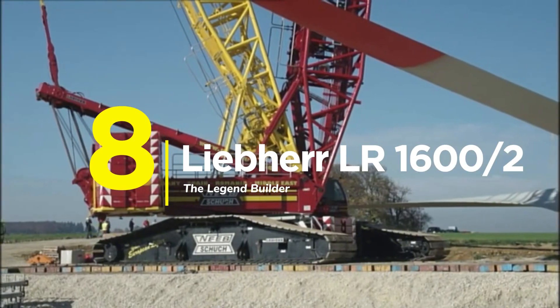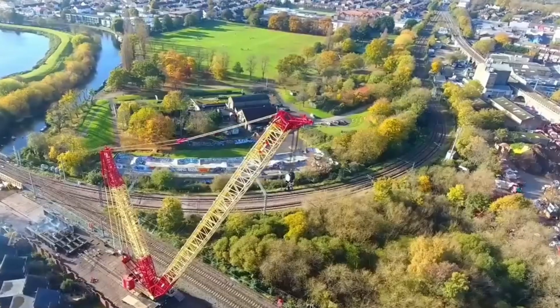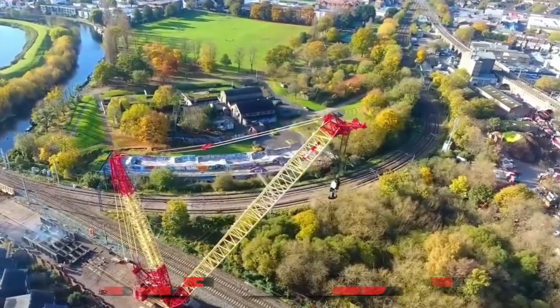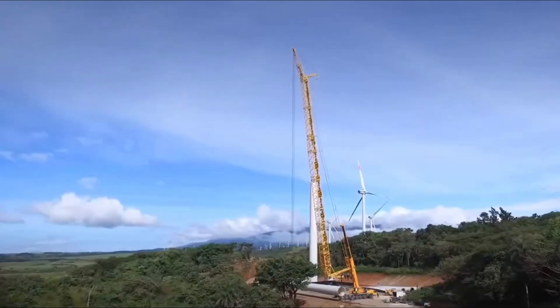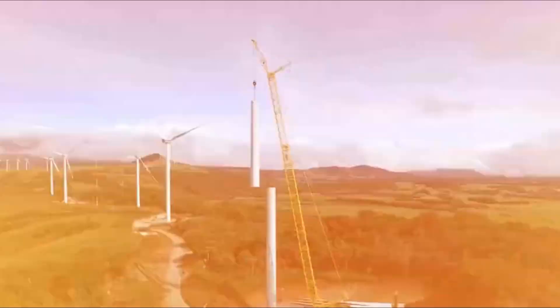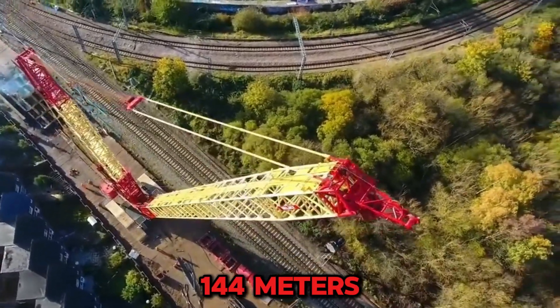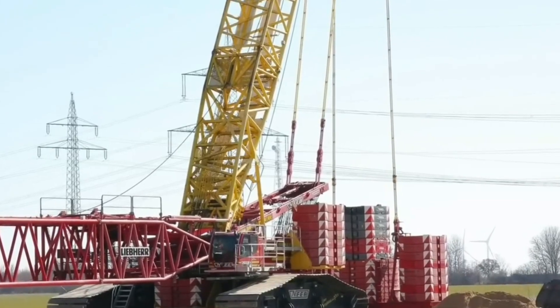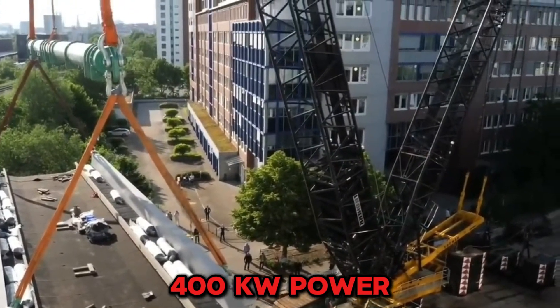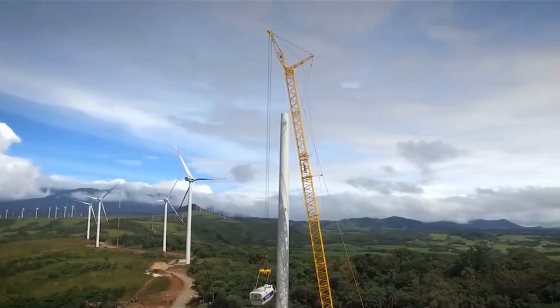Number 8: The Liebherr LR1600-2 — The Legend Builder. This crane built the wind farms powering your city and the skyscrapers defining skylines worldwide. Between 2008 and 2011, the LR1600-2 became the industry's most trusted workhorse. It offers 600 tons of lifting power with flexibility no competitor matches — modular booms, multiple configurations, and components that move across continents like clockwork. Boom reaches 144 meters, jib adds another 96 meters, and an optional derrick turns this into skyscraper territory. With 400-kilowatt power, 565 tons of ballast, and 8,700 ton-meters load moment — that's balanced perfection.